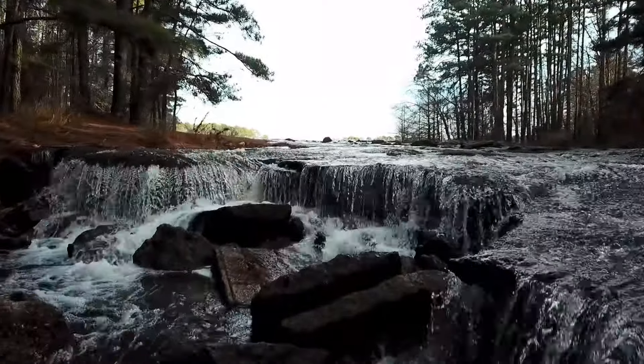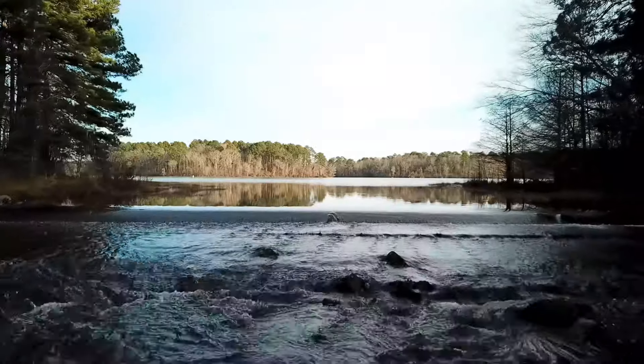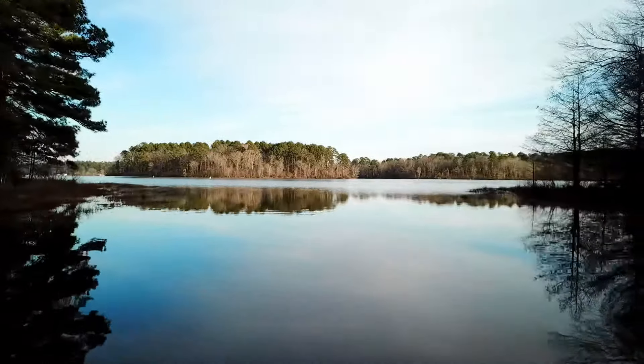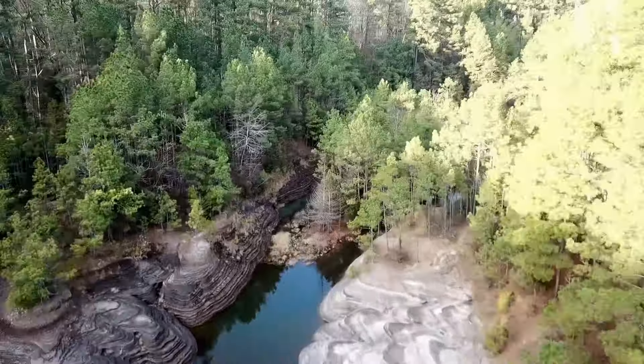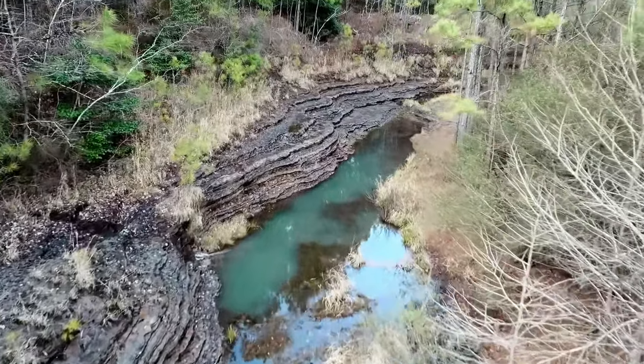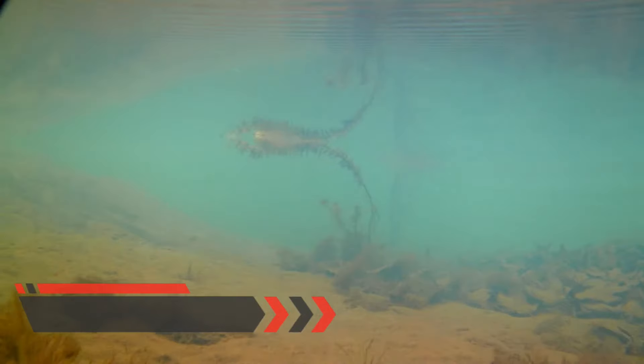Whether you come for the waterfalls, the canyon, the wildlife, or just to relax, this place provides a welcome escape from the hustle and bustle of urban life. Even if you choose to do nothing more than sit down and enjoy the view, the chirping of the birds, the rustling of the leaves, and the trickling of the stream all transport you to another world.